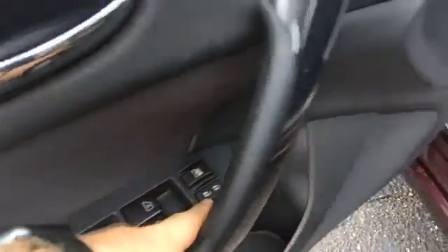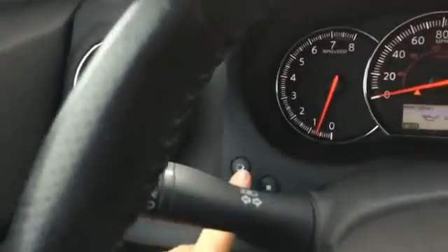There's also power seats on both sides, and we've got a button here that controls the information display.